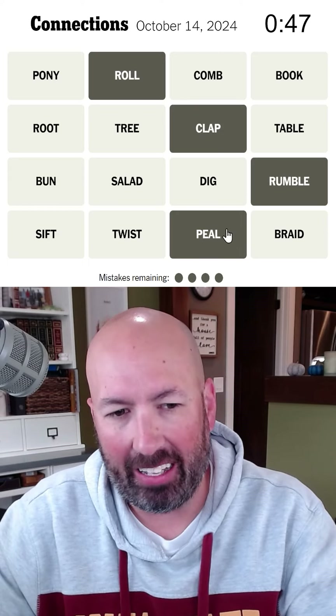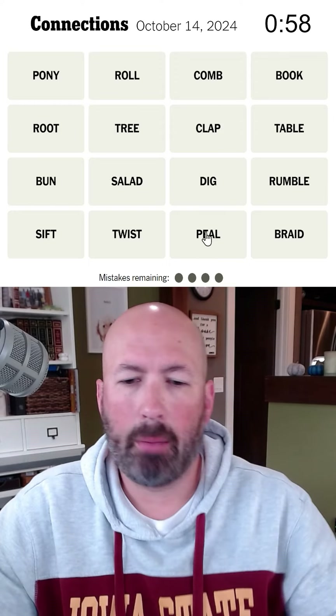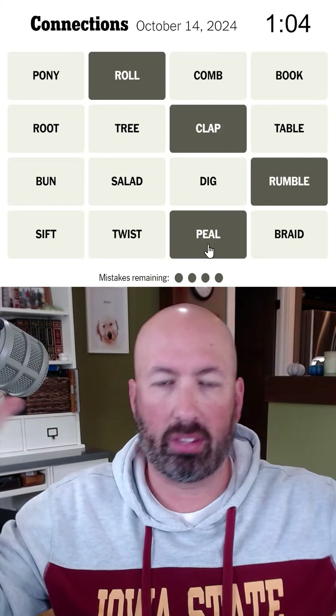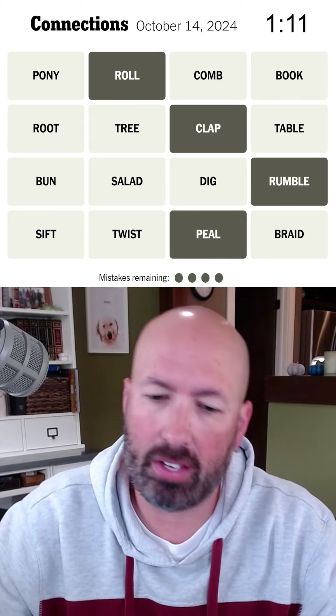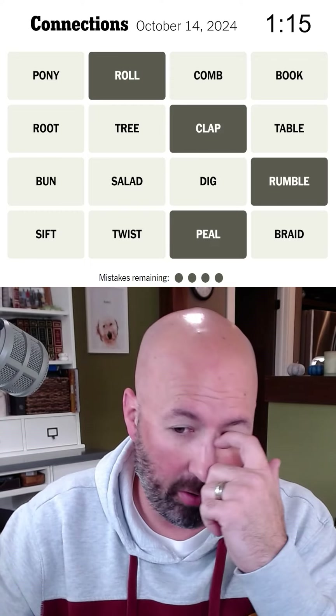Is thunder peel? I feel like it does, but I'm not confident. I'm going to go with the thunder thing — I think that's what it is. I know a peel is like when you make a loud noise with bells, like you play all the bells basically. So I think that could fit for thunder as well, potentially.